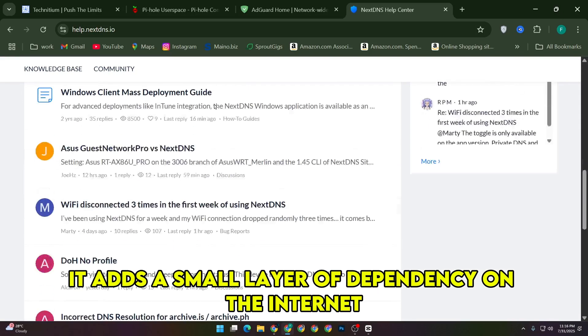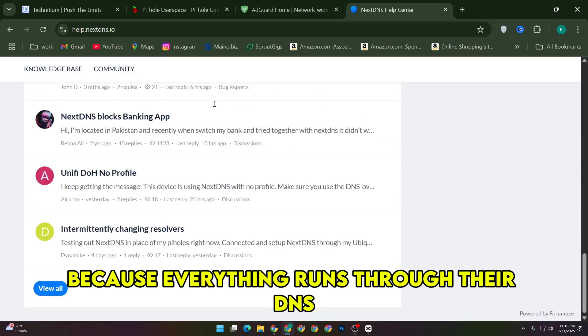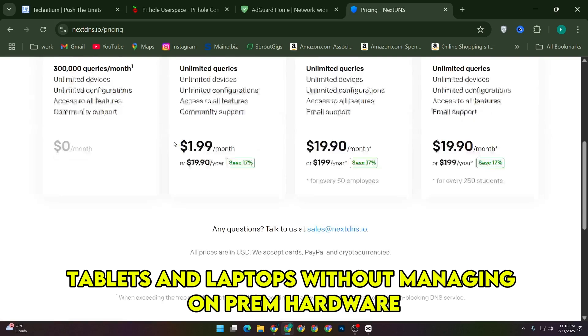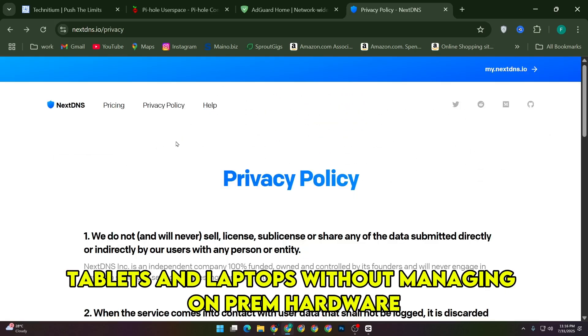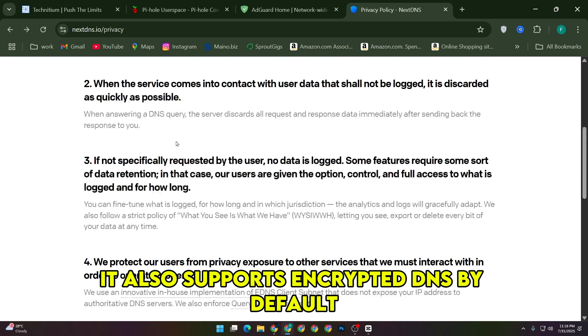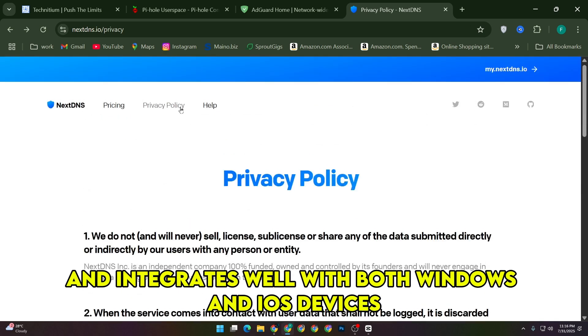I did notice that it adds a small layer of dependency on the internet because everything runs through their DNS, but for someone who wants consistent blocking on phones, tablets, and laptops without managing on-prem hardware, it's hard to beat. It also supports encrypted DNS by default and integrates well with both Windows and iOS devices.